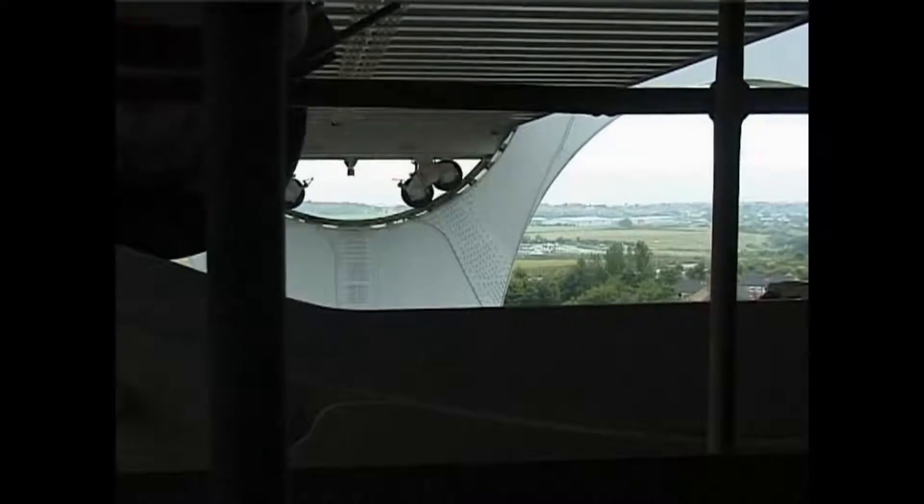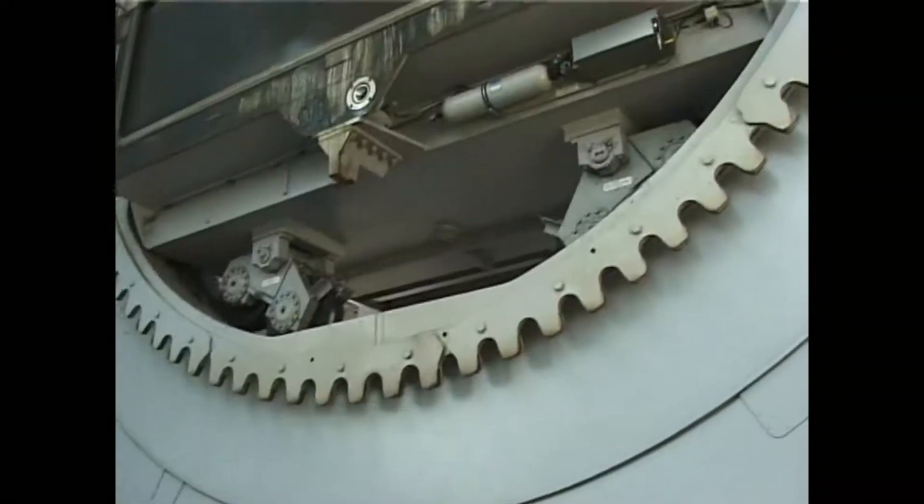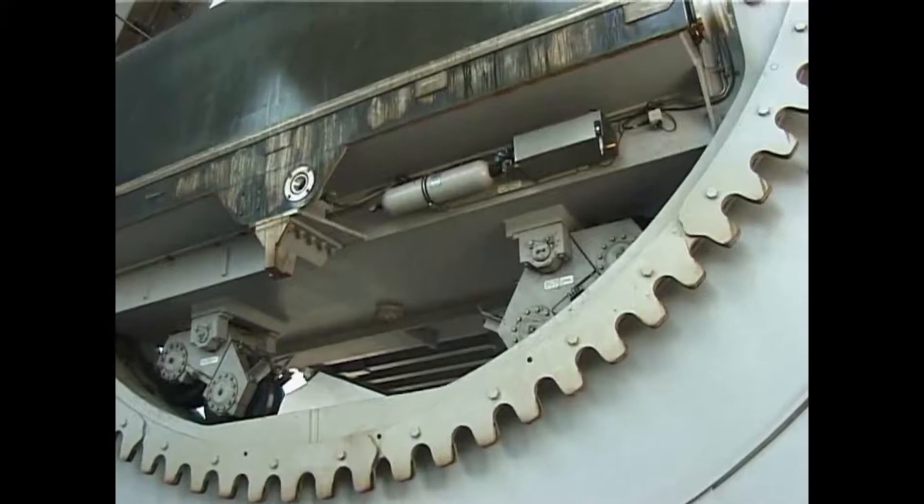Bogey wheels are fixed beneath each end of the gondolas, and these run around a single curved rail around the inside rim of each main arm. The gondolas are thus kept permanently horizontal.